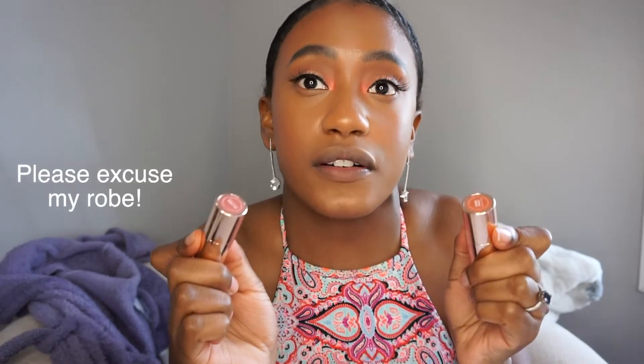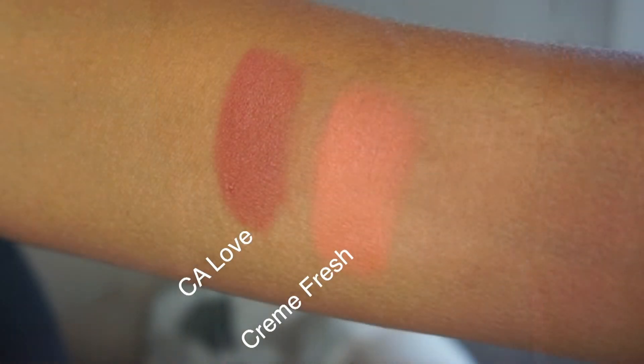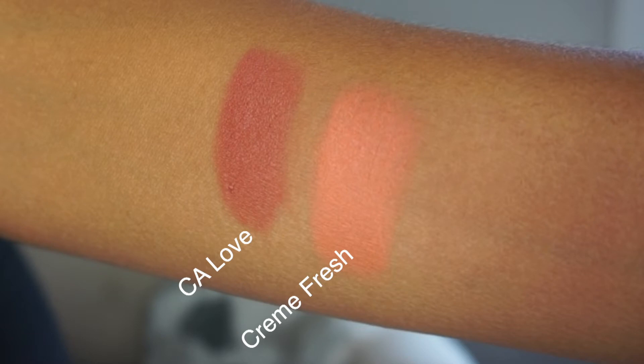Next up we have the shade Third Eye, which is very similar to What's Your Sign. There are two velvet blur luxe lipsticks that are my favorite nude shades. The first one is CA Love, or California Love. The velvet blur formula — these lipsticks feel like nothing, like nothing. They're amazing and they smell so good — like vanilla or cupcakes. This is the shade CA Love. Last but not least, we have the shade Creme Fraiche.